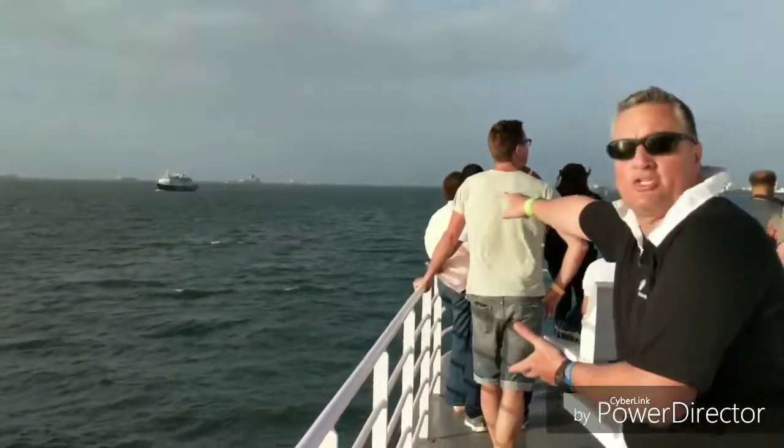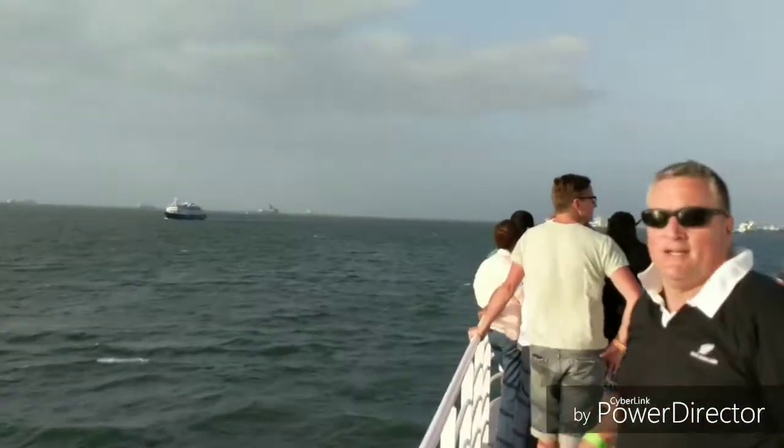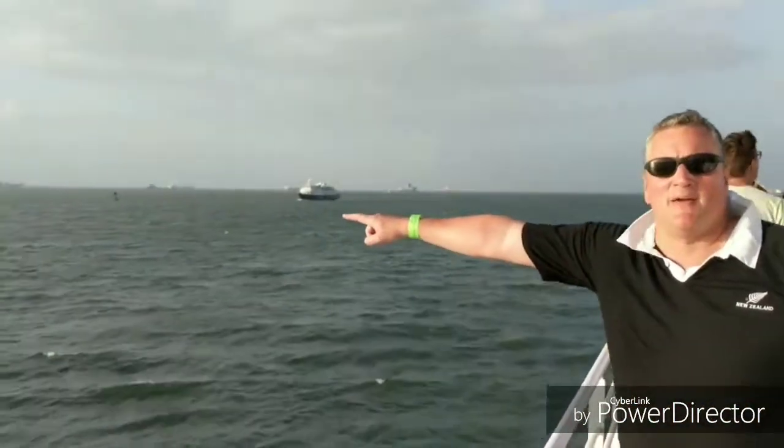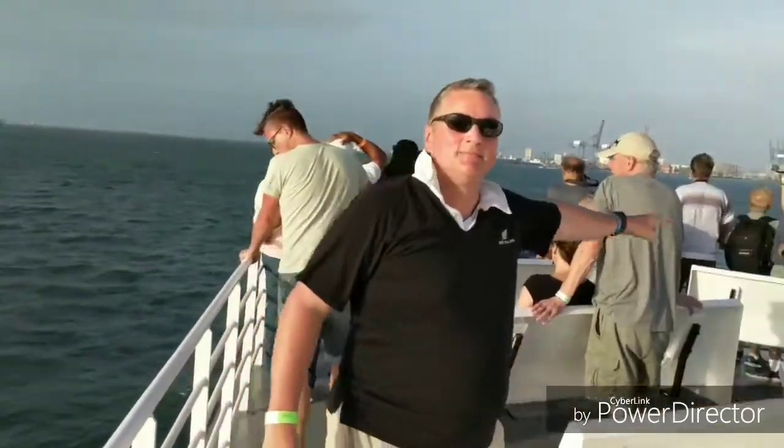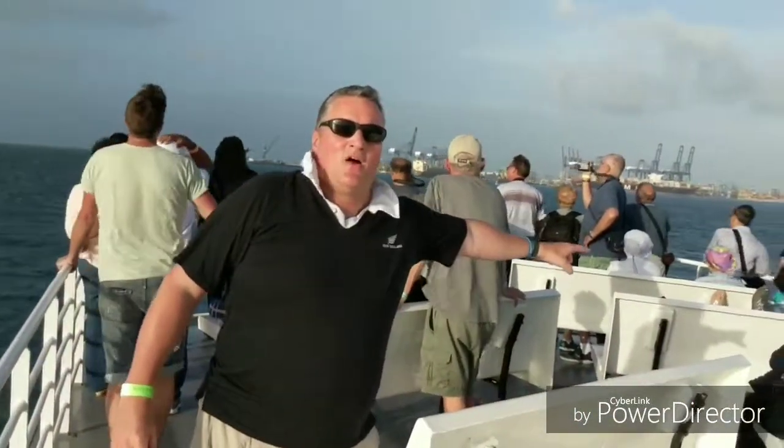Here we are at the end of the canal. In the background you have the Caribbean Sea, also known as the Atlantic. Look at all those ships there. That terminates the tour. What's going to happen now is we're getting on a bus that takes us back to Panama City — it can be anywhere from 45 minutes to around an hour. We hope you've enjoyed.